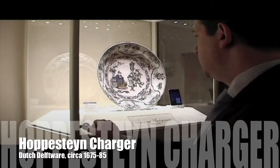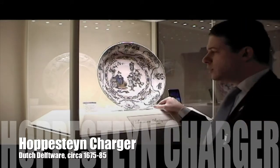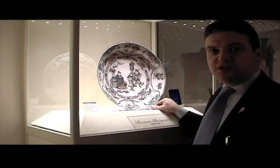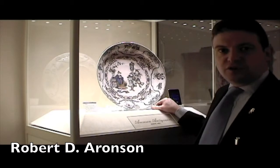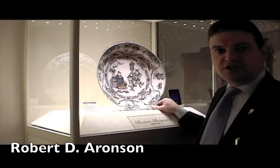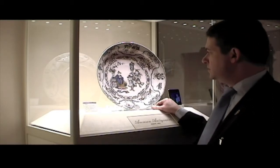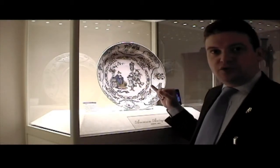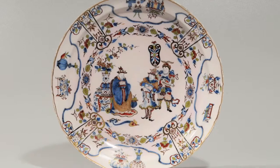What we're looking at here is a true masterpiece. This charger, made by Jacob Wemmerson Hoppestein of the Moor's Head Factory, is one of the rarest pieces we know in the Dutch Delft world. The Moor's Head Factory was one of the first in Delft that started experimenting with using colors in the late 17th century on Dutch faience. And here they used an oriental scene, an oriental decoration, instead of a European scene that we see on most marked pieces of this period.